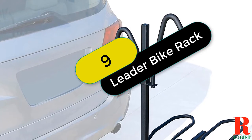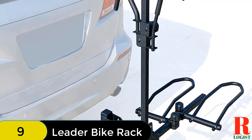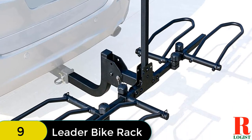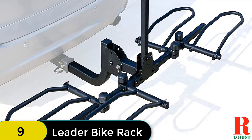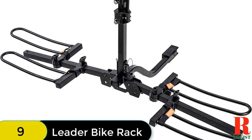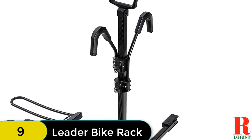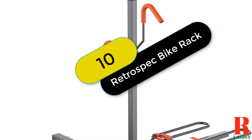At number 9 on our list, we have the Leader Accessories 2-Bike Platform Style Hitch-Mount Bike Rack. It is a reliable and easy-to-use rack perfect for transporting up to two bikes. The rack fits most frame sizes, shapes, and styles, including fat tire and electric bikes. It also features a tilt-back design that lets users open rear gates without detaching the hitch rack, and is foldable for easy storage. Quick hitch pins make for easy assembly and installation. A safety reflector and tie-down strap are included for added safety.